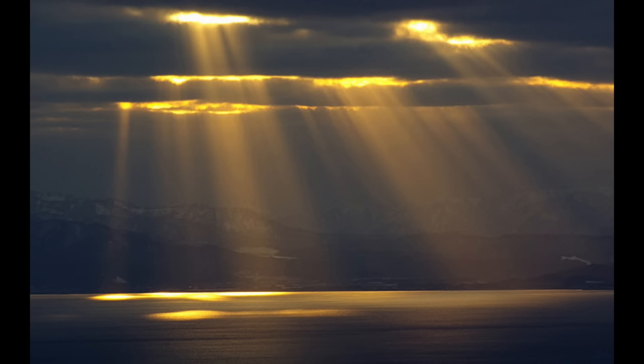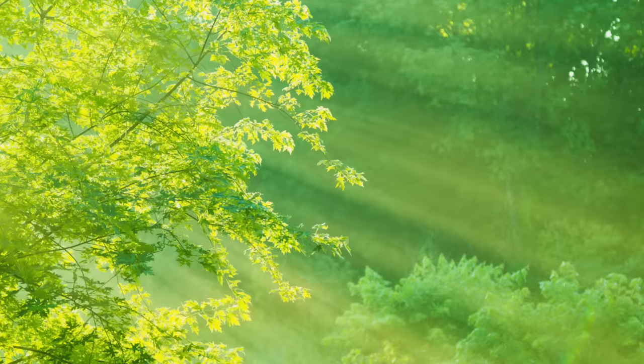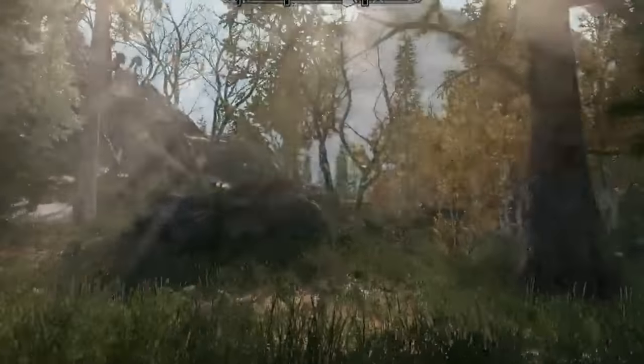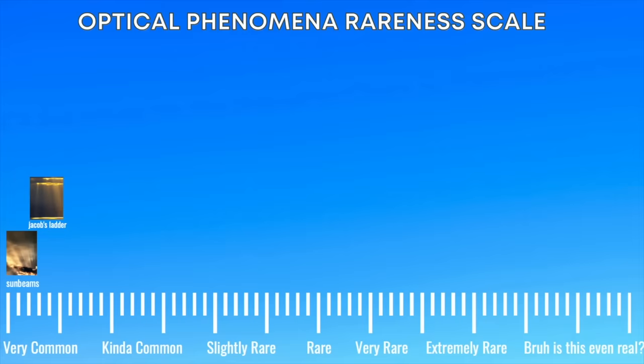Sometimes sunbeams can pierce through overhead clouds, creating a pillar that hits the ground. These are often called Jacob's ladder. This kind of visual illusion can also be seen in forests or other canopy-esque settings, and video game developers love them — they just look very cool. Sunbeams aren't that rare, so we're moving on.